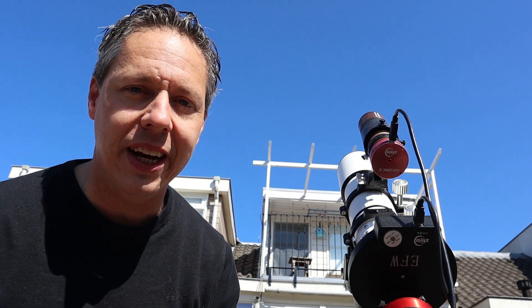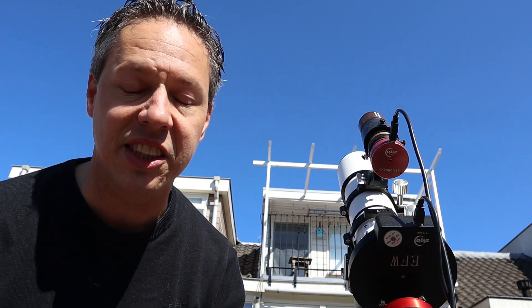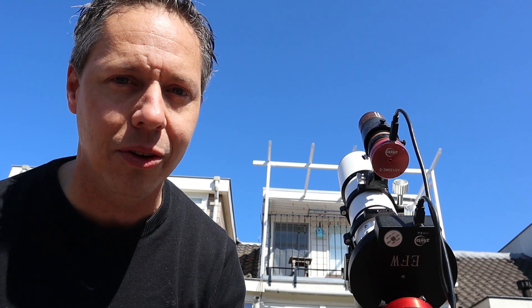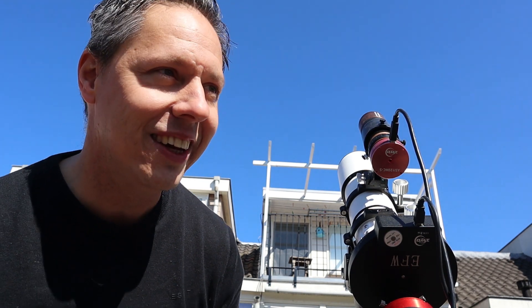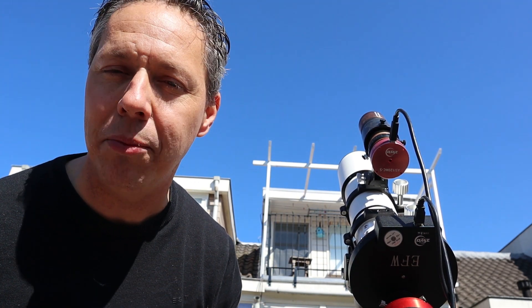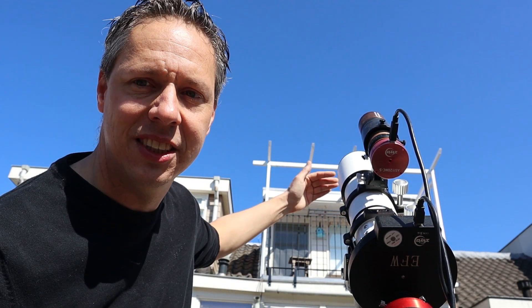There will be one particular challenge when trying to capture Comet Atlas C2019 Y1: it's currently located in the constellation Cassiopeia, and according to my calculations it will just about hit my rooftop. I'm currently building a new terrace and you can see white wooden beams sticking out. If I'm lucky, Comet Atlas will pass in between those wooden beams and I can still do a time-lapse. If I'm unlucky, Cassiopeia will just be below my rooftop and I'll have to quit the imaging session.